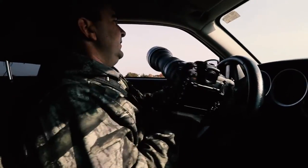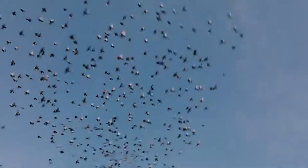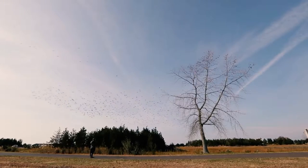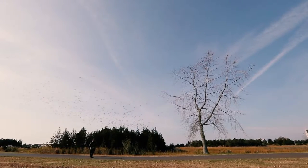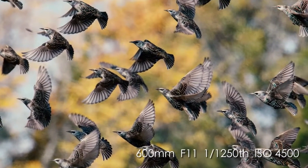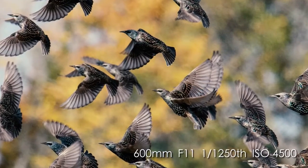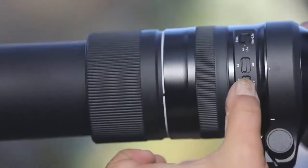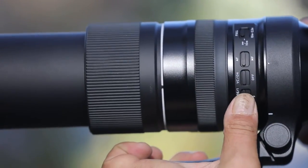These are European starlings which are actually forming a murmuration. One of the things that's very important for success is observing how the birds behave on a daily basis. In this particular image I actually used a slower shutter speed around one-thousandths of a second because I wanted to stop down to get more of the birds in focus. I found that with the panning mode and VC mode two, it helped really keep all the birds sharp as they flew.